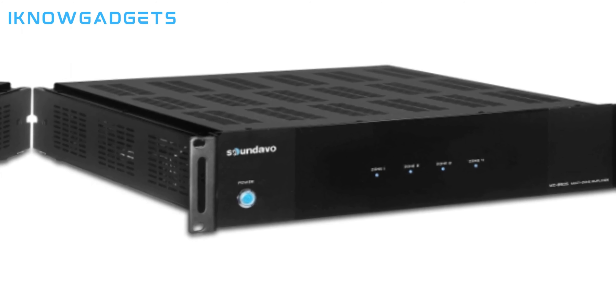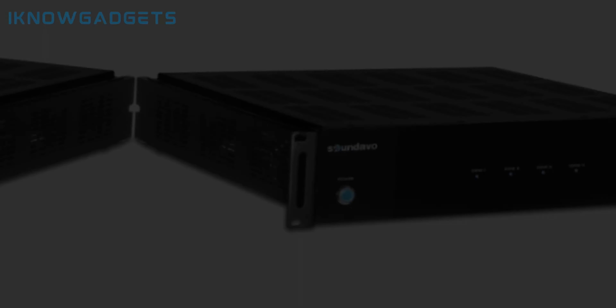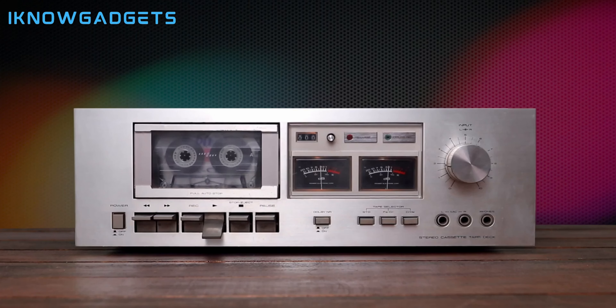The Soundavo MZ850S Digital Multi-Zone Integrated Amplifier is a versatile solution for distributed audio setups. Check out the purchase links in the video description to learn more. That wraps up my picks for the 4 best stereo amplifiers for 2024 that are guaranteed to deliver outstanding power, exceptional sound quality, and truly immersive performance. You can find detailed specs, pricing info, and availability dates for all these top-tier amplifiers in the video description.